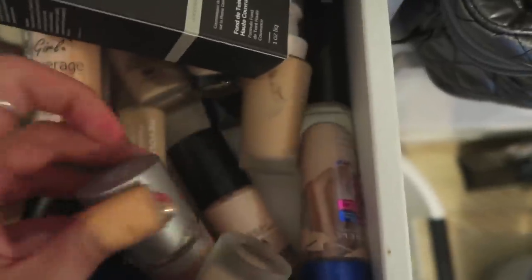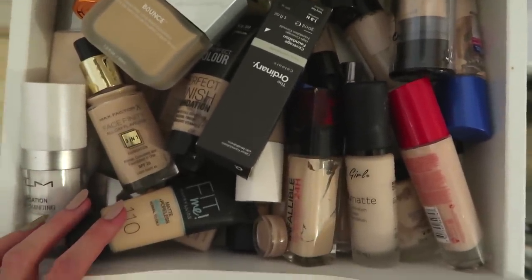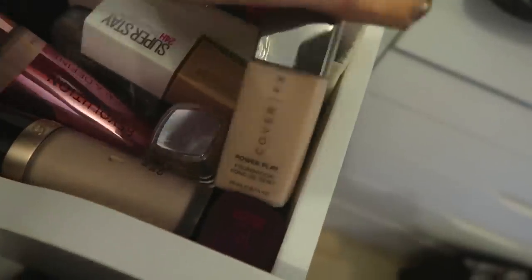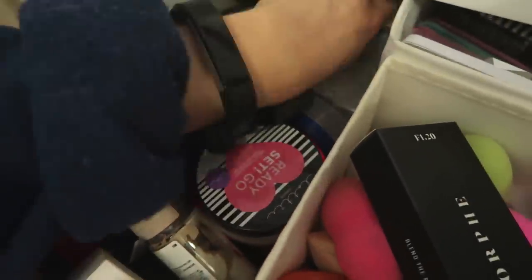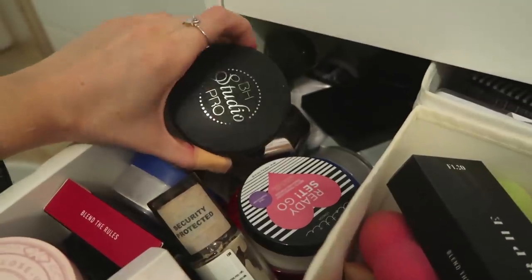The Poundland one — I never wear that, so it can go. This Sleek one — I never wear that either. This Rimmel one I never really use — that can go. Foundations are expensive and I use a lot of these on rotation in videos. In the next section I've got the ones I use all the time: Revolution, Maybelline, L'Oréal True Match, L'Oréal 24 Hour, Cover Effects Power Plate. The powders I mostly keep and rotate between, except the Collection one and the BH Cosmetics one.